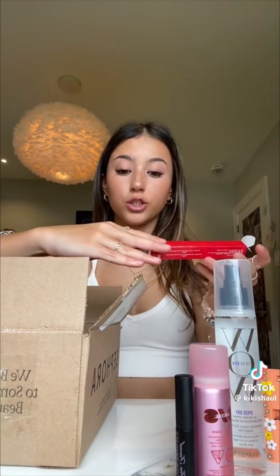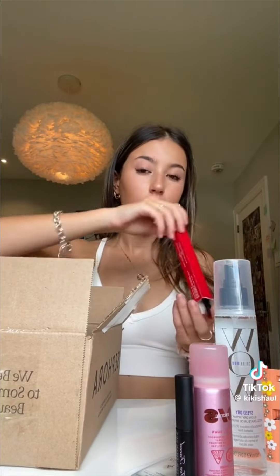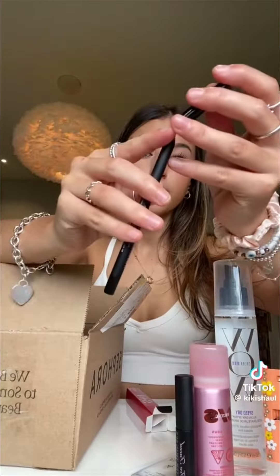Moving on to the next package — I almost just cut my whole finger off. Next thing I got is my eyeliner. Mine is really short and running out because I use it all the time. This is the Point Made 24-Hour Gel Eyeliner Pencil in black. If you've watched my get ready with me's, you'll definitely see me use this.